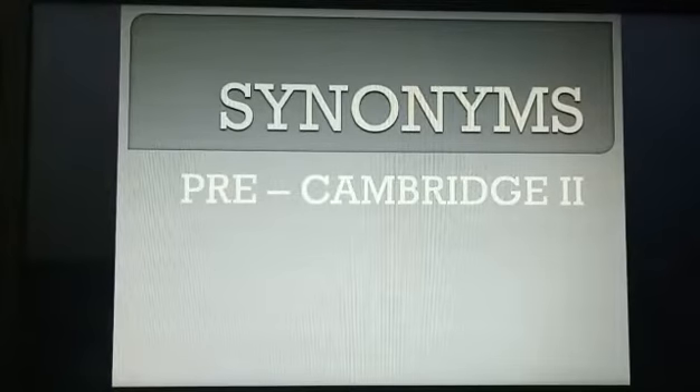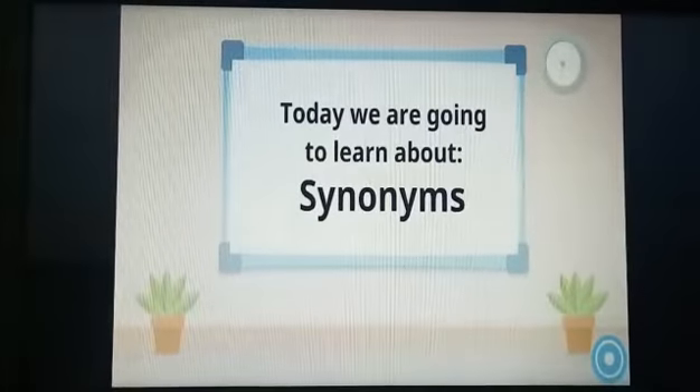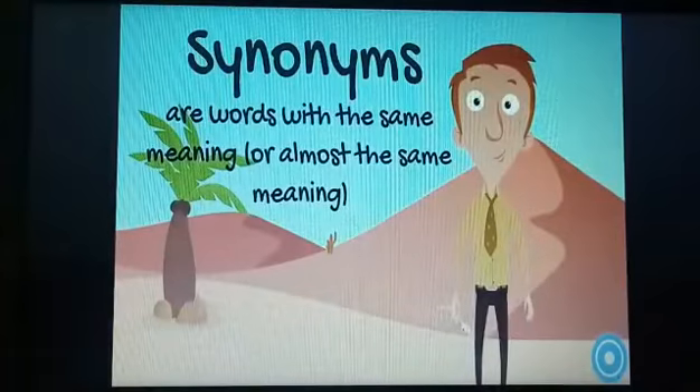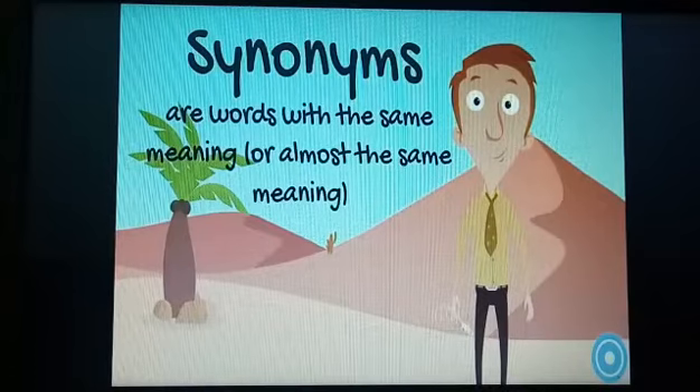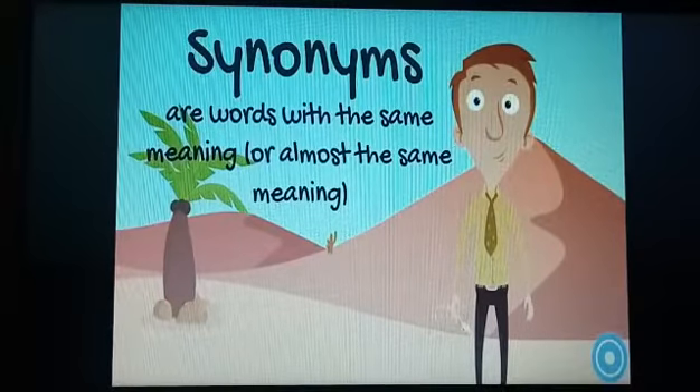Assalamu alaikum class, I hope you all are going to be fine. Today we are going to start the lecture from J.E.R and the topic is synonyms. Synonyms are words with the same meaning or almost the same meaning — the words are different but they have almost the same meaning. Let us go through some examples to make it clear.